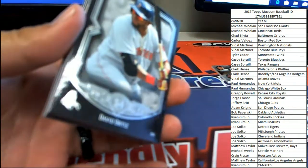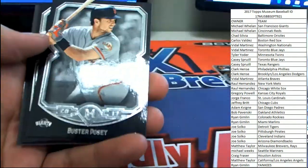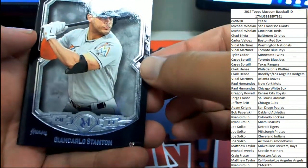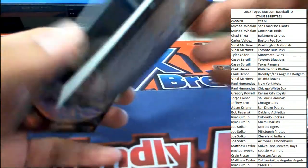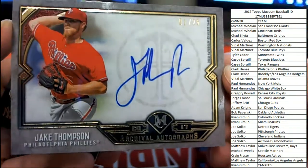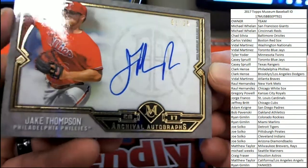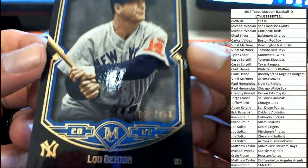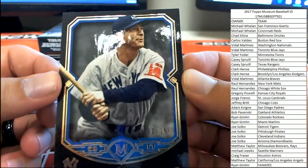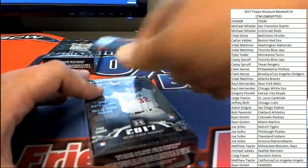Alright, next up we've got David Ortiz, Buster Posey, Giancarlo Stanton in his old Marlins uniform, and heading over to the Philadelphia Phillies — 1 of 25 red — Jake Thompson on-card auto for the Phillies, heading over to Clark H. Congratulations! And we've got a 37 of 150 Lou Garrett going to our bonus spot in the Yankees, so Ryan G picking that up. Nice pickup there.